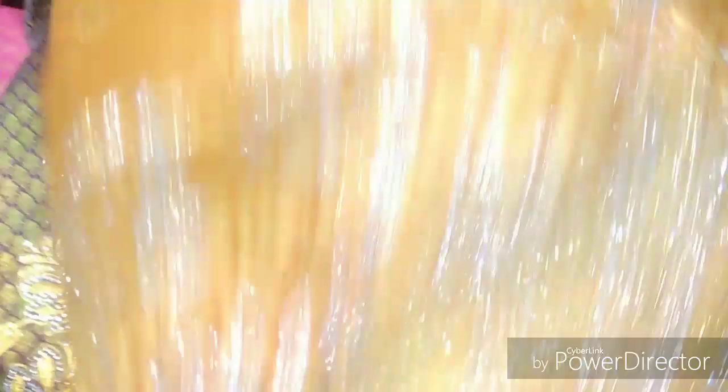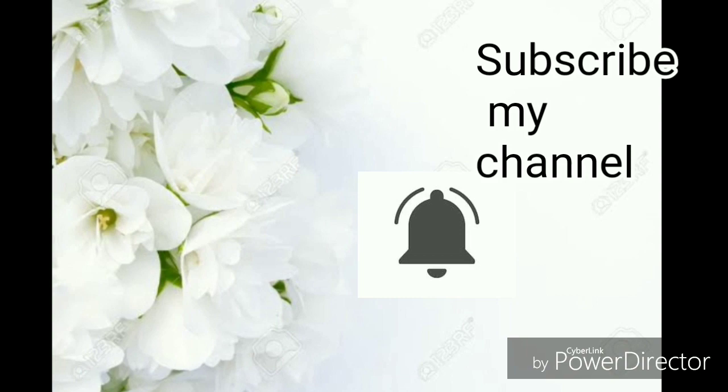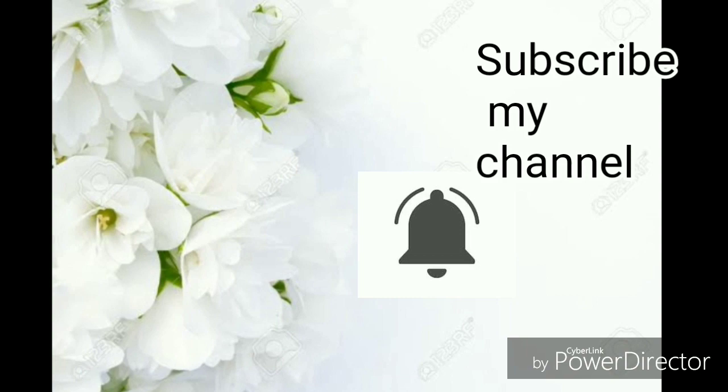If you like our collection again, like, share, and subscribe to our channel. Okay friends, bye. Bye friends, bye bye. See you.